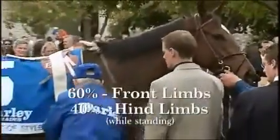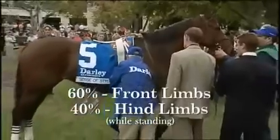Before we can go inside the foot, we must understand how a horse moves. While standing still, the horse carries approximately 60% of its weight on the front limbs and 40% on the hind limbs.